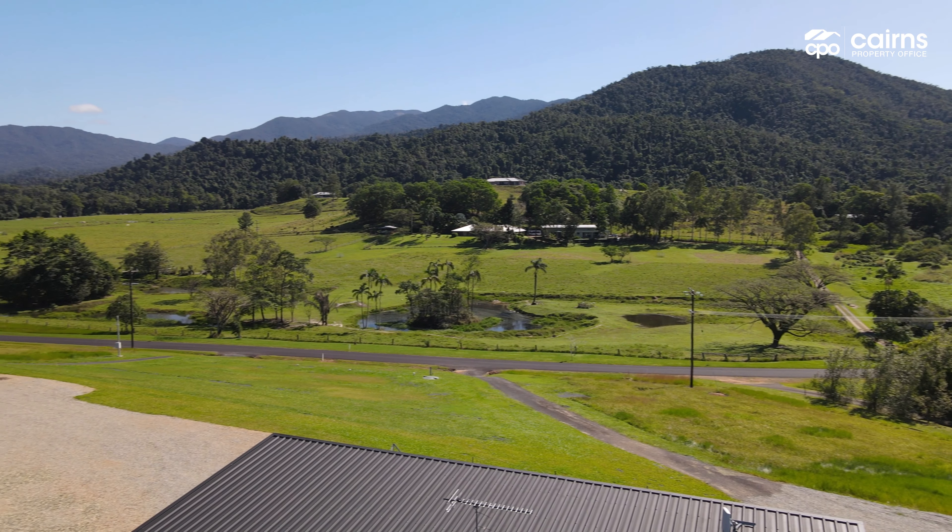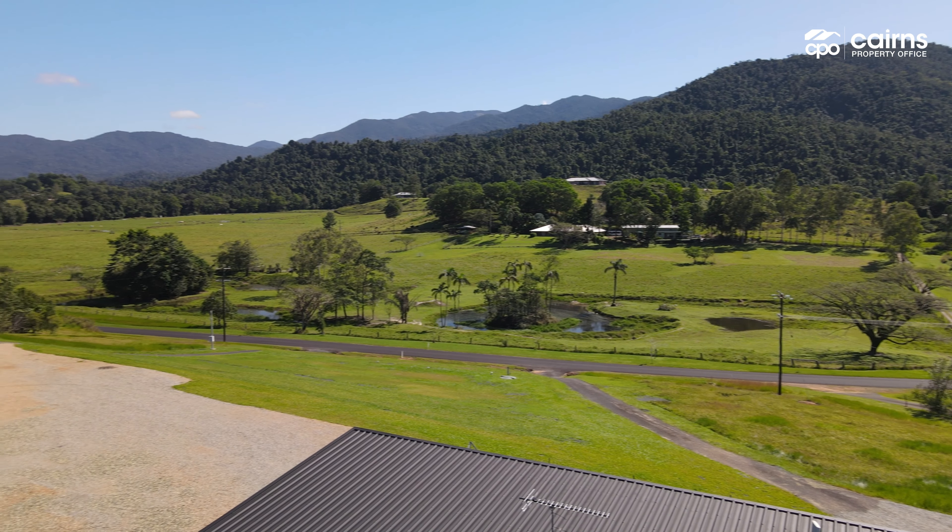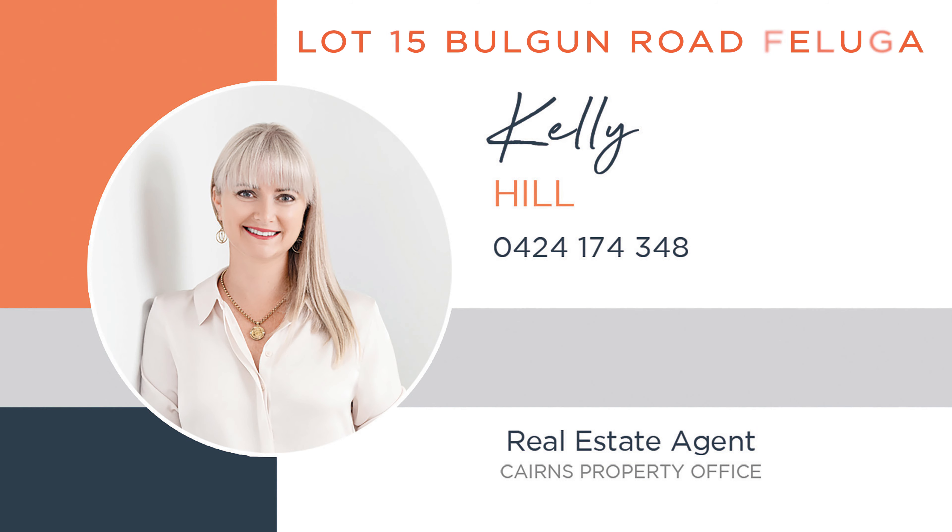Surrounded by over 180 degrees of amazing mountain views, this low maintenance property on just over an acre is a must see. I'm Kelly Hill from Cairns Property Office and I'd like to welcome you to Lot 15 Bolgan Road in Falluga.